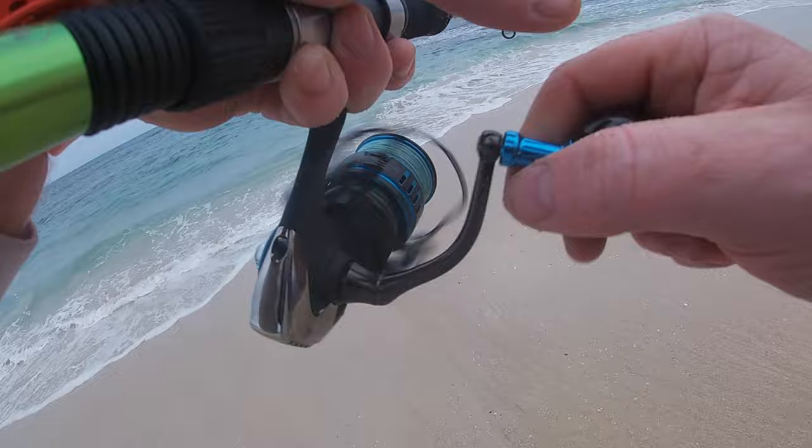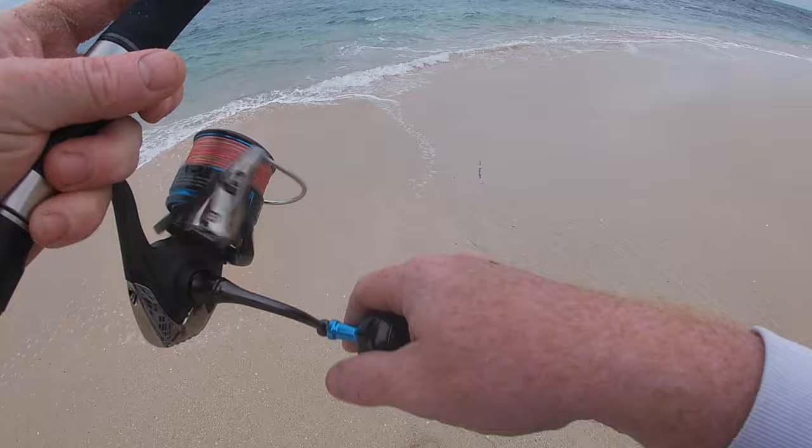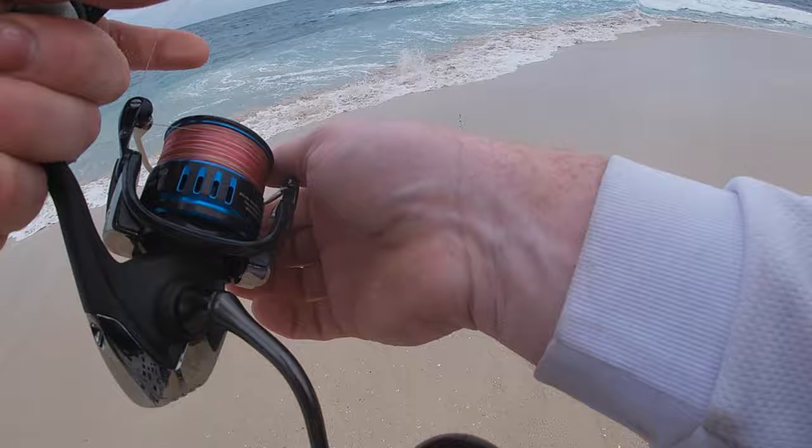It is a really nice rod to use. Assassin's Spintech 9 foot heavy. Casts up to 42 grams and it's really light. Got a 4000 Daiwa Solstice MQ on there with PE 1.5 Dangan Braid. Perfect setup.